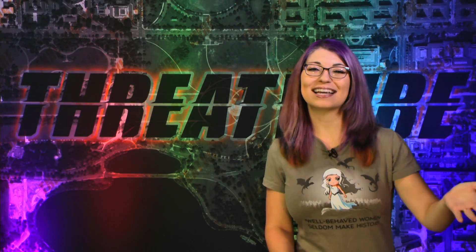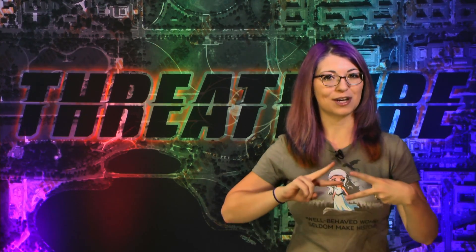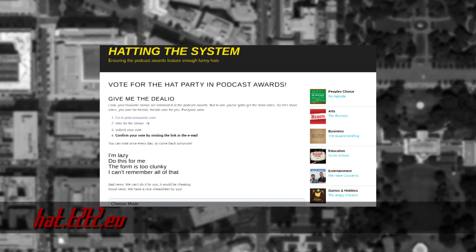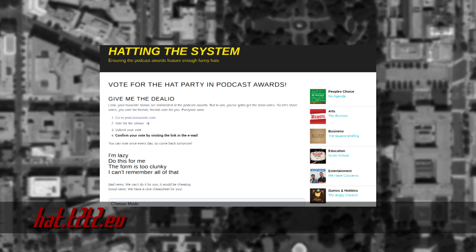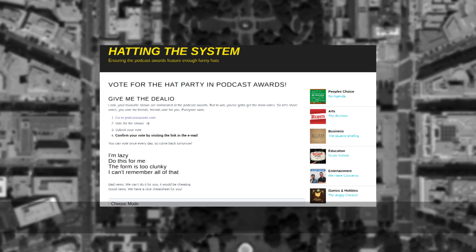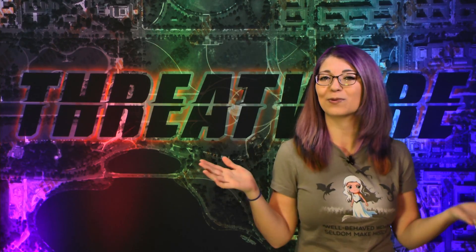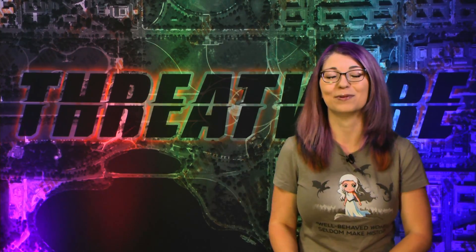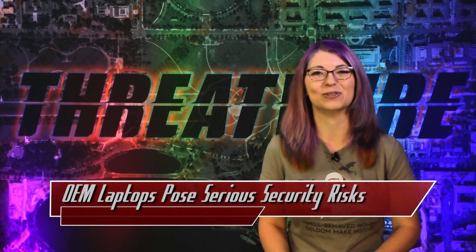First off, our main podcast, Hack5, is up for a podcast award. If you are a fan of Hack5 or a member of Diamond Club, check hat.t2t2.eu for a whole slew of podcasting friends that we are voting for. We've never tried to win an award for Hack5, but some friends nominated us so we figured we'd give it a shot. We've been doing the show for 10 years, so why not? On to the news.